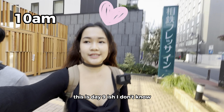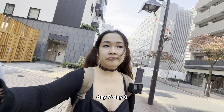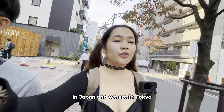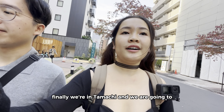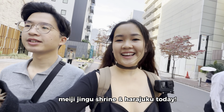We are on another adventure! It's day 8 in Japan and we are in Tokyo. We are in Tamaki and we are going to Meiji Shrine and Harajuku. We are excited.